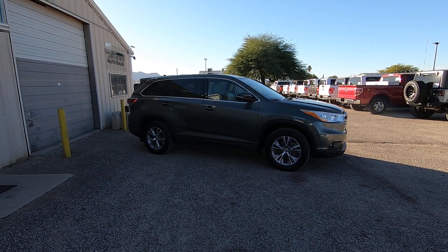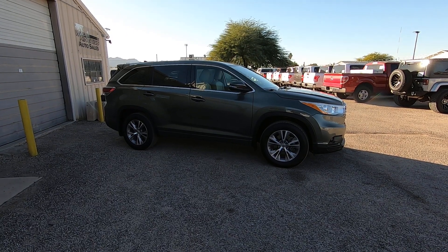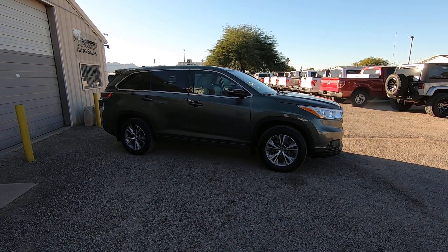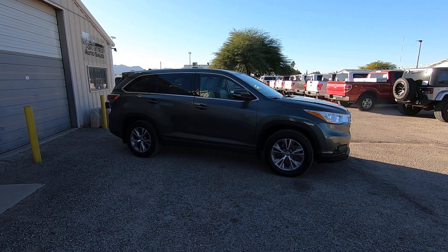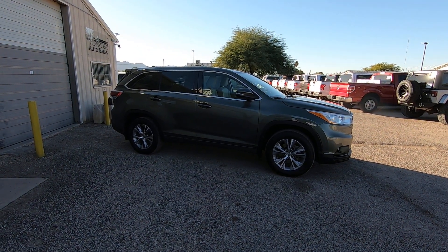This is Roger with Wheel Connects in Tucson, Arizona. We're selling this Highlander. It is a 2014 Highlander 3.5 liter all-wheel drive LE Plus trim level. 103,145 actual miles. It was a local trade here in Tucson to the Jim Click Mazda new car dealership.